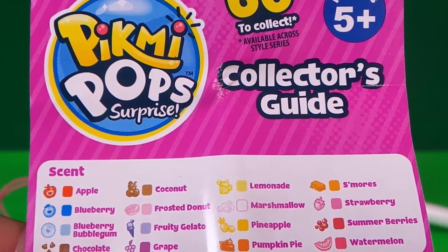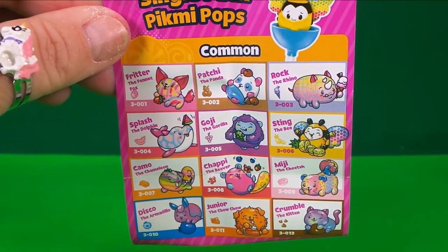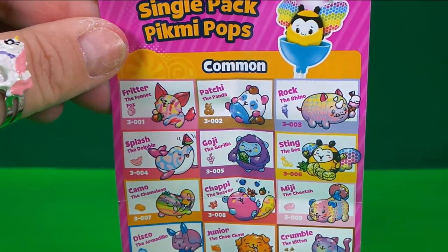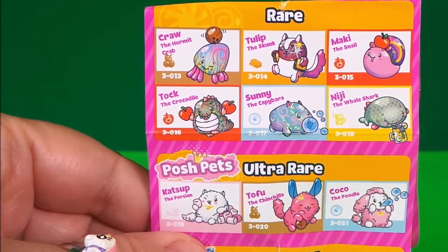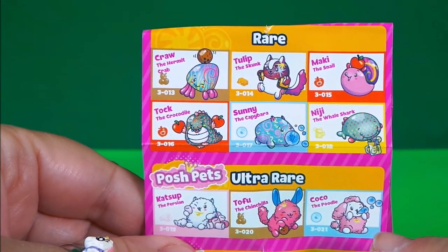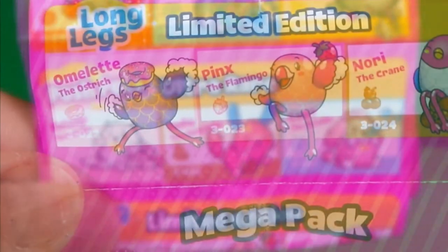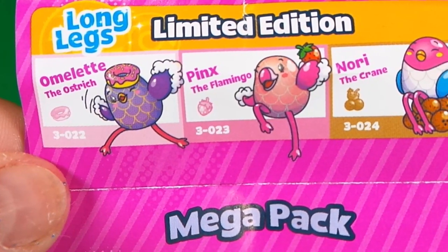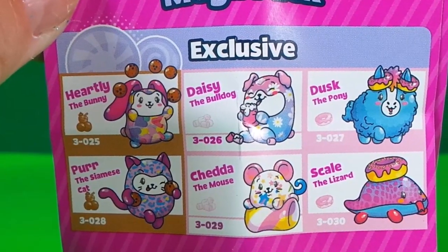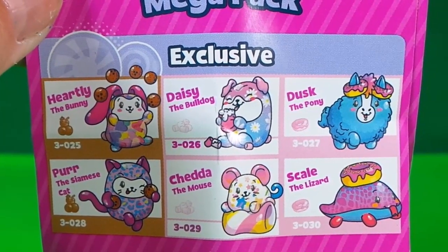I think my favorite scent would be apple. Here we have the Pikmi Pops common variety — there's Splash the Dolphin. In the rare and posh pets ultra rare section, there's Mackie the Snail, Catsup the Persian, and Coco the Poodle — they're adorable. There are also long legs limited edition plushies, like Omelet the Ostrich, and mega pack exclusives. You can visit their website to check out more.